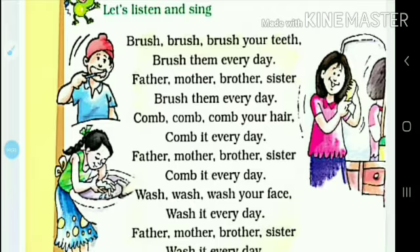Calm, calm, calm your hair, calm it every day. Father, mother, brother, sister, calm it every day.